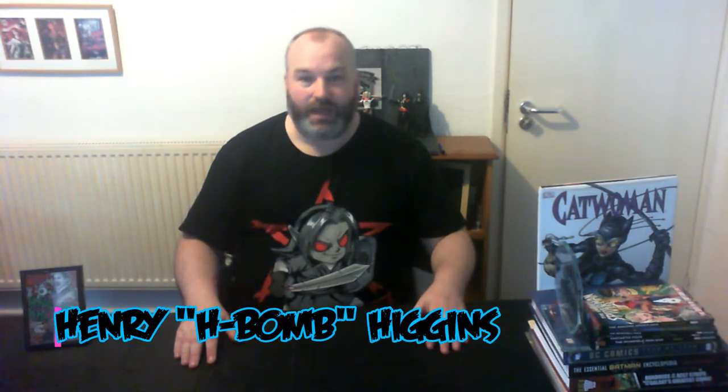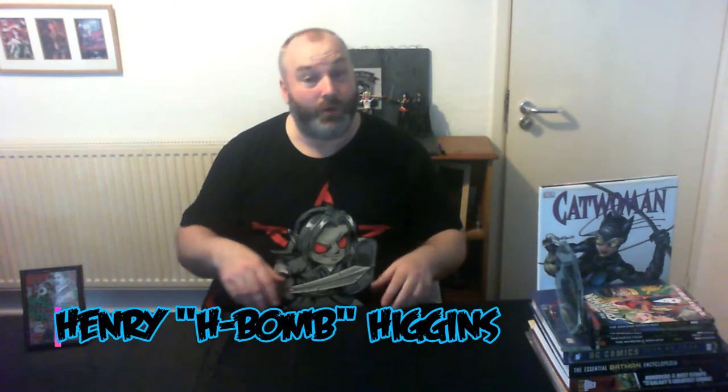Hi everybody and welcome to episode 8 of the H-Bomb and J-Rock unboxing show. I'm Henry H-Bomb Higgins and as you can see I'm on my own again as my son Josh J-Rock Higgins had a family function yesterday and can't be here today. Taking his place as before is Joker, thank you Mr J, and today's show actually isn't going to feature any unboxing at all.